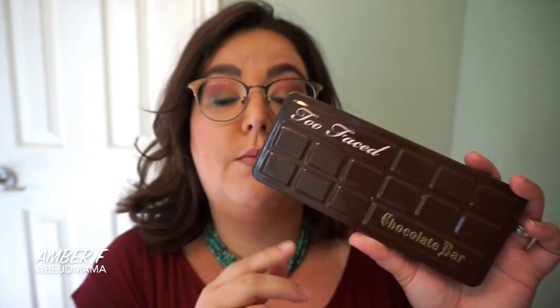If you're reaching for your Chocolate Bar palette, the shades I'm using today are white chocolate, hazelnut, triple fudge in my brows, and creme brulee for a beautiful gold shade.